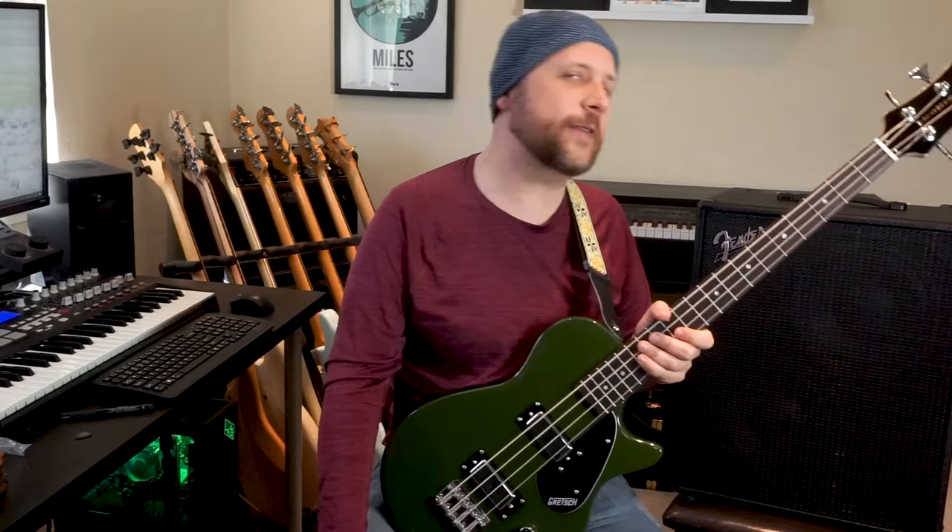Let's see if my six reasons are the same reasons you have for playing the short scale bass. If I missed something, let me know in the comments below. Don't forget to hit like and subscribe. You can also check out a review of this bass in my other video.